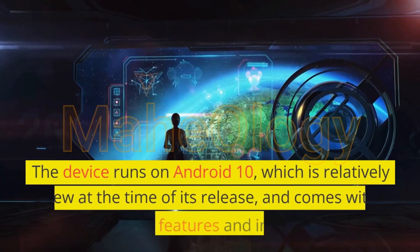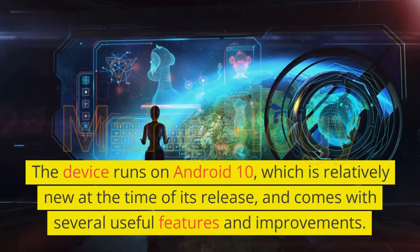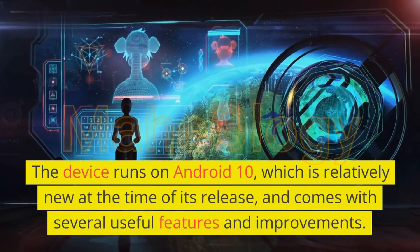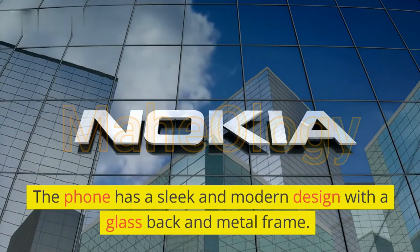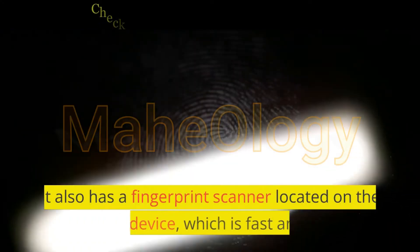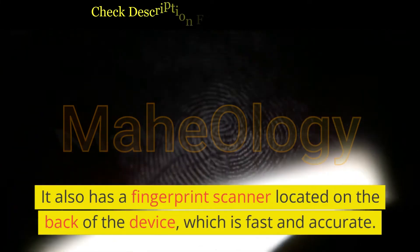The device runs on Android 10, which was relatively new at the time of its release, and comes with several useful features and improvements. The phone has a sleek and modern design with a glass back and metal frame. It also has a fingerprint scanner located on the back of the device, which is fast and accurate.